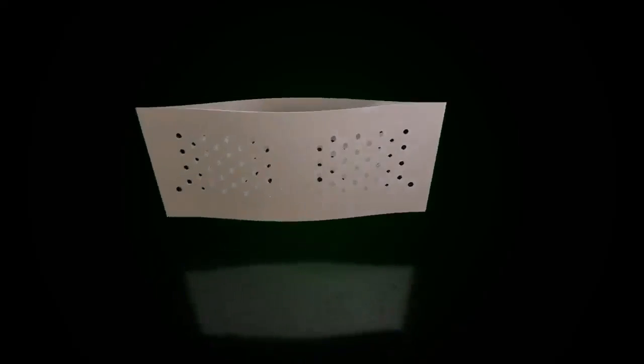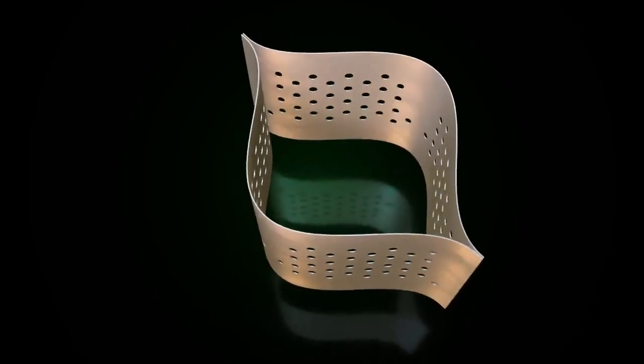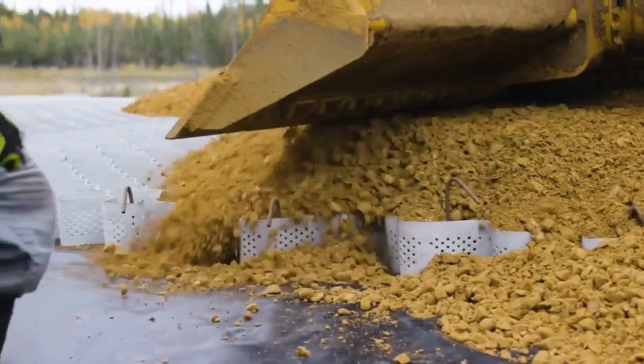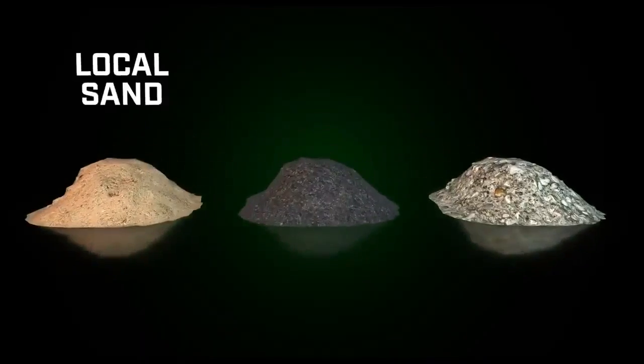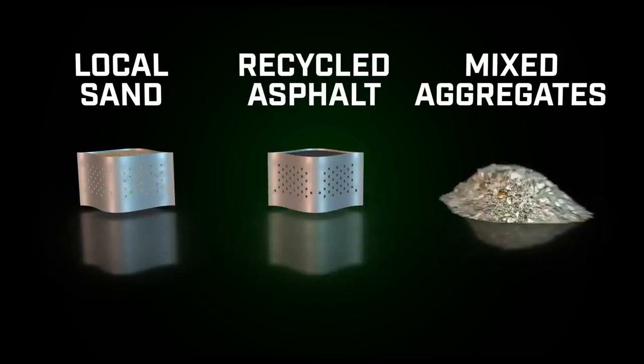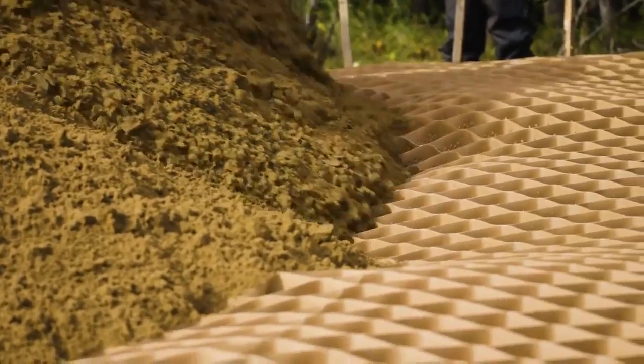Tough Cell is an expandable webbing that spreads out to form a honeycomb of vertical pockets. The pockets are then filled with a granular material, like local sand, recycled asphalt, or mixed aggregates. Once full, the cells are then compacted.